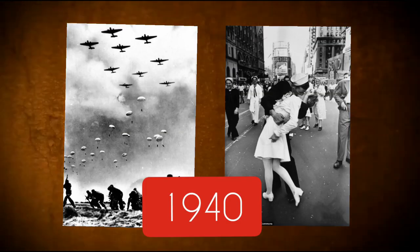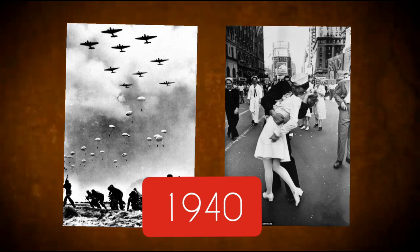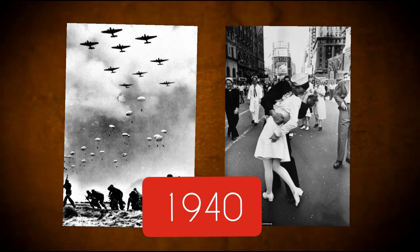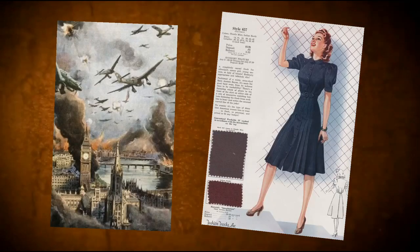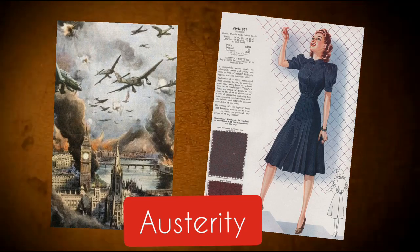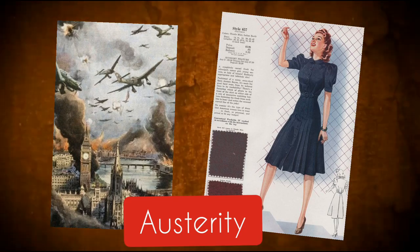The 40s are important because they were the years of the end of World War Two in 1945. In those days, austerity was present even in fashion. The war influenced those years so much that in women's fashion there were some similarities to the lines of clothing found in men's fashion.